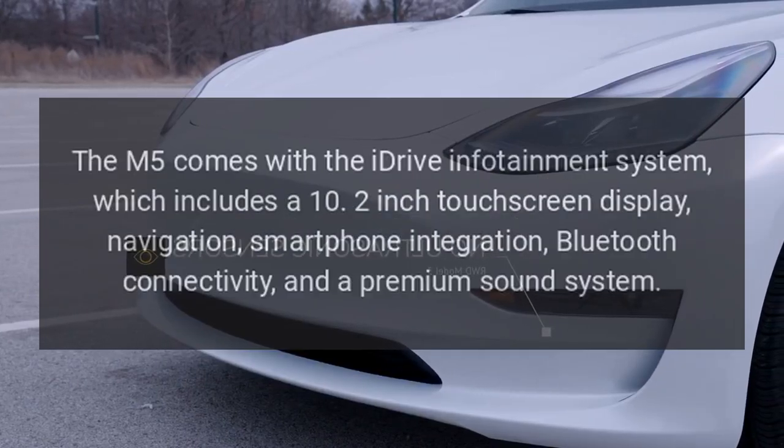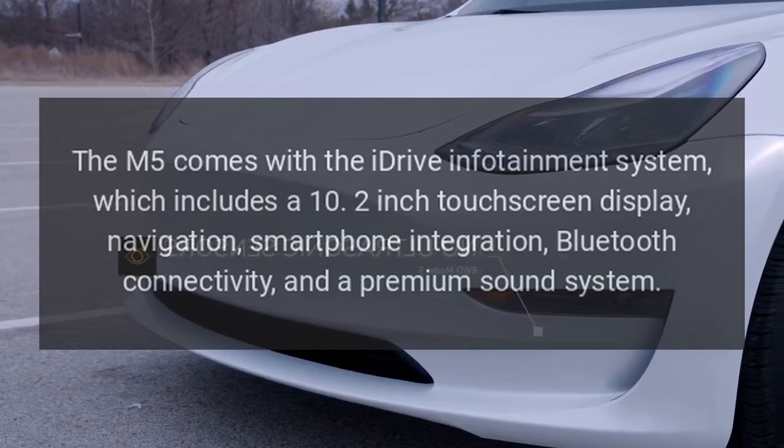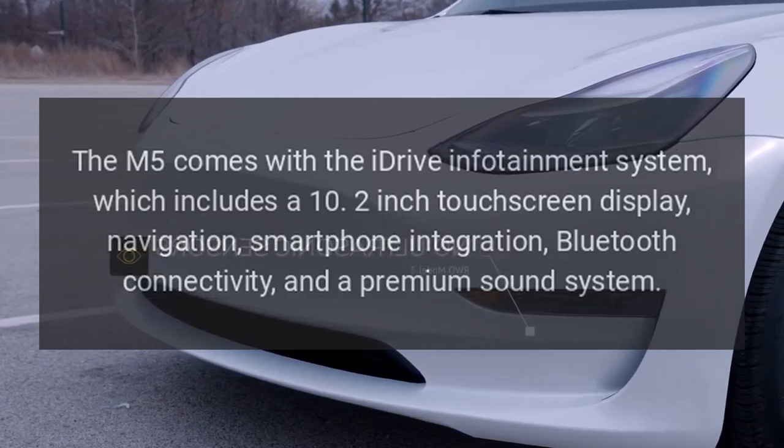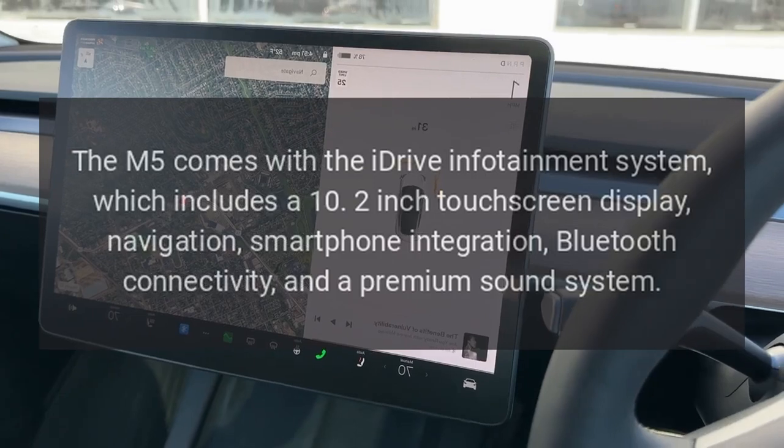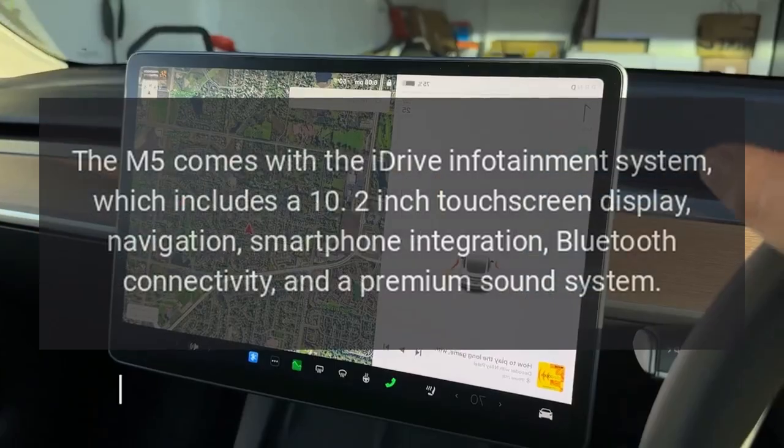Infotainment System: The M5 comes with the iDrive infotainment system, which includes a 10.2-inch touchscreen display, navigation, smartphone integration, Bluetooth connectivity, and a premium sound system.